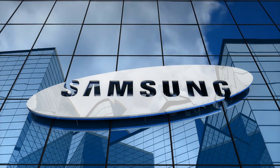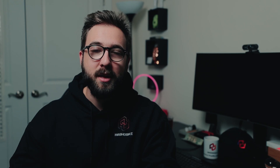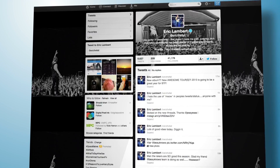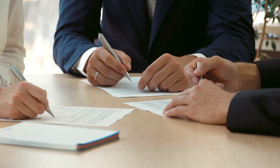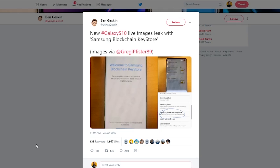Samsung is releasing their brand new Galaxy S10 smartphone on February 20th at a special event. The rumor mill caught on fire when Samsung was seen getting patents on cryptocurrency and blockchain related technology. Leakers have posted photos on Twitter of the Samsung Galaxy S10 with a blockchain private key wallet built into the device.